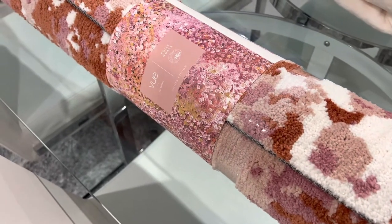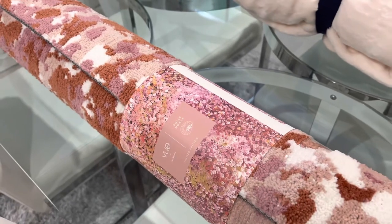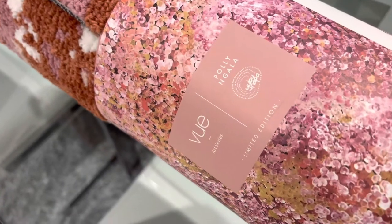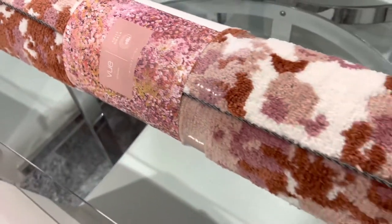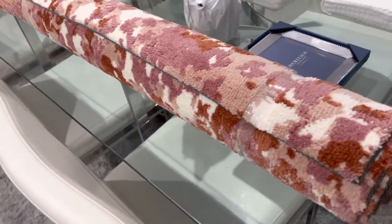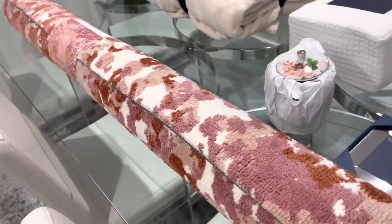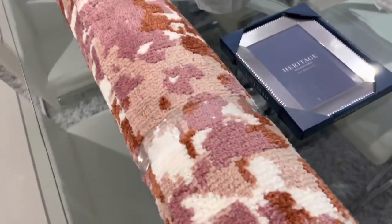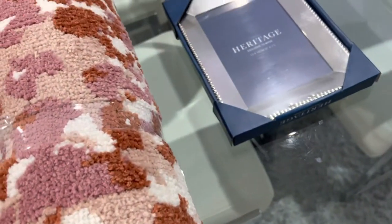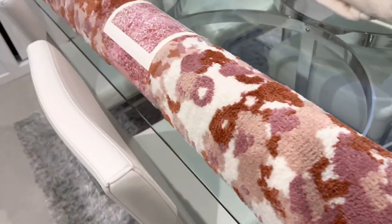Hi guys, welcome to my channel! Today I'm gonna show you the stuff that I got from Maya. I'm gonna start with this one — it's a rug and I'm gonna put it in my baby's room. It is so pretty, when I saw it I was like oh my god, and the quality is so good. It's so soft and oh so nice, it's perfect for her room.